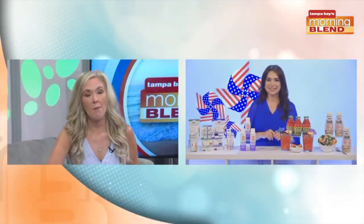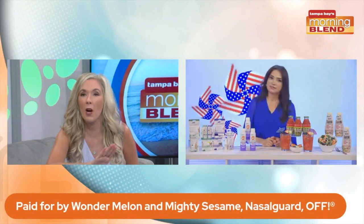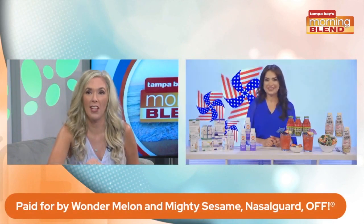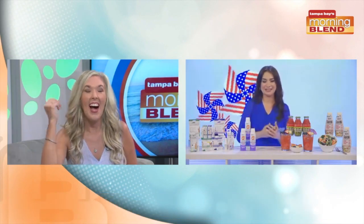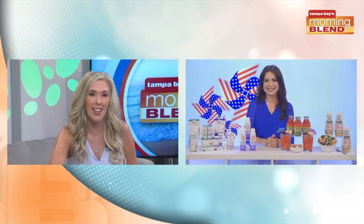Bethany, I am so glad you shared that. My husband is one of those that literally gets bitten everywhere we go and then gets grumpy. So it's even like a mood saver, I feel like, for the whole family. Because when one of us is grumpy, it affects us all. You are so right, but I know the mosquitoes just love him.